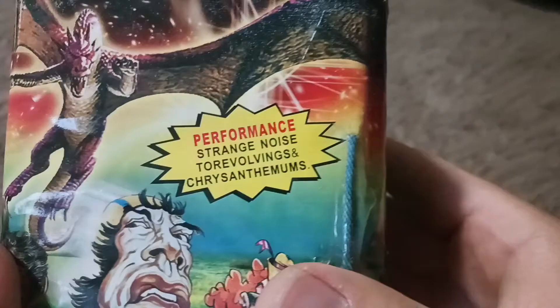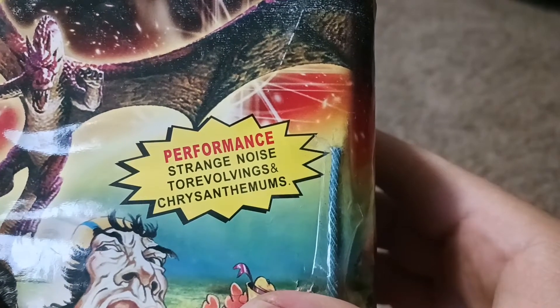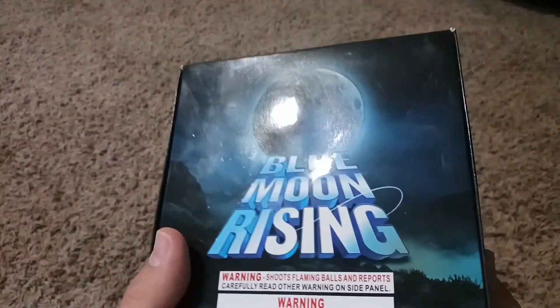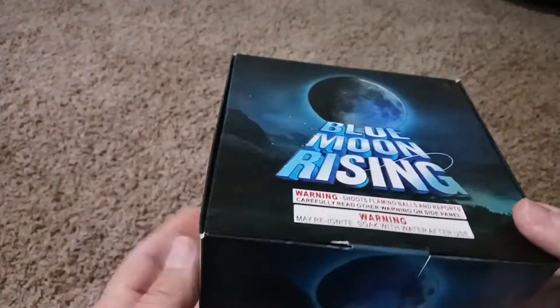Then I picked up this Creepy Freak Show — it's got 16 shots, Windmill brand. Looks pretty awesome. The performance description says strange noise, torvolvings, and chrysanthemums. I wonder what the heck a torvolving is — I'm interested to see that one.